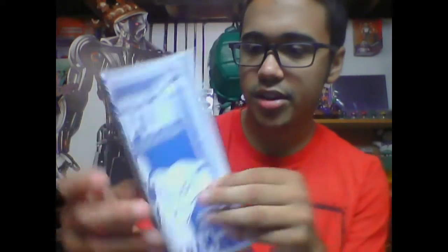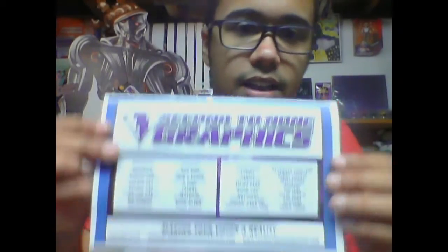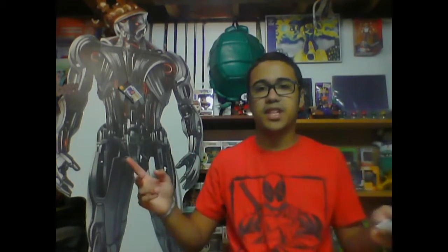Hopefully they'll continue to do it so I have another con to go to. Here's the little program you got with it — panels and the list of vendors. Second to None Graphics is a good company; they're the ones that made my Suit Creations banner which you've probably seen in one of my previous videos.